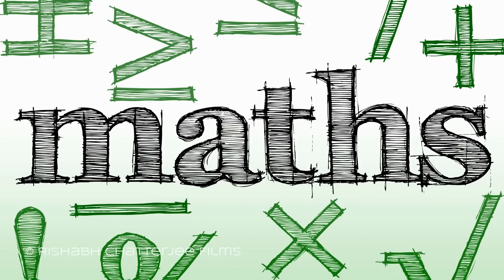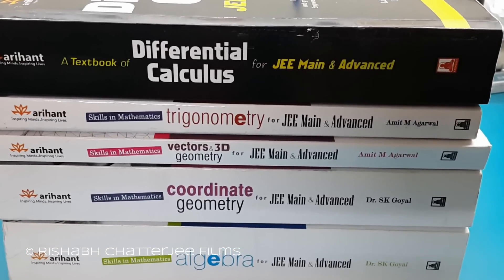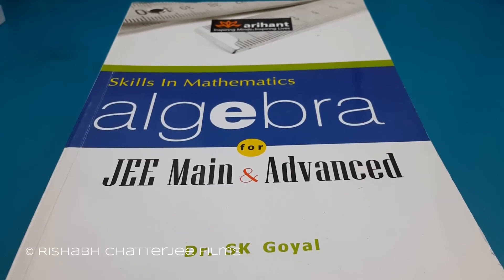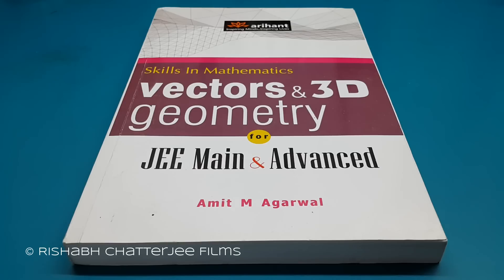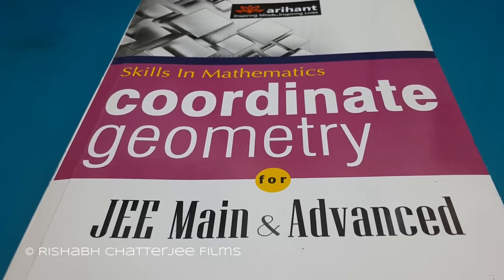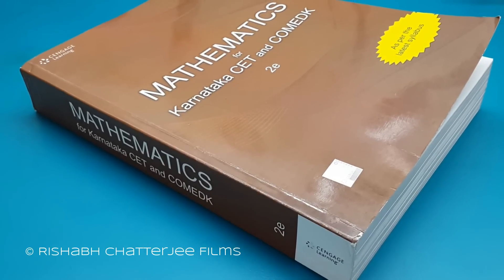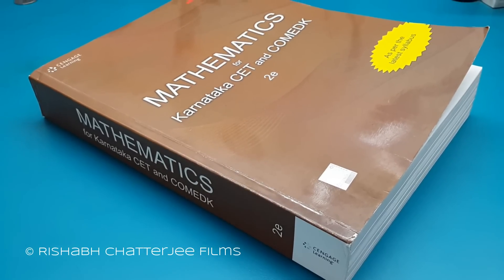Next is Maths. I would suggest the series from Arihant Prakashan publishers, who have a lot of books ranging from algebra and trigonometry to all the subtopics. Some books have detailed solutions while some have only answers, but all the books have theory to explain all the concepts. For KCET and COMEDK, I would again recommend books from Cengage publishers.